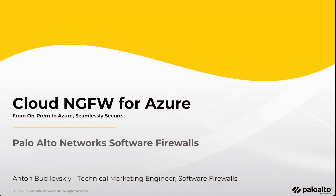Hi, my name is Anton Budlovsky, and I'm a technical marketing engineer at Palo Alto Networks. I'm excited to share with you today Cloud NGFW for Azure, our new managed firewall service for Microsoft Azure.